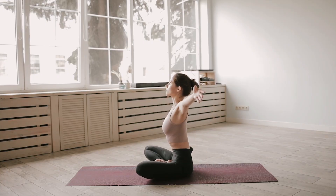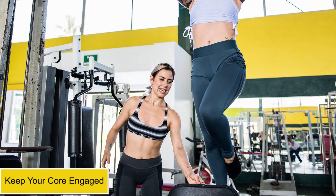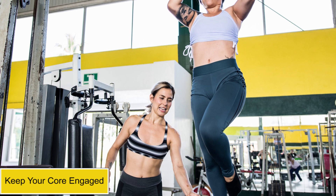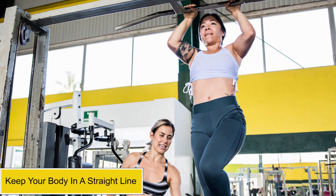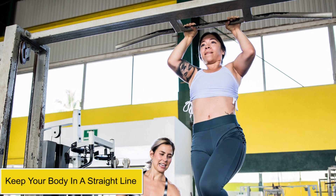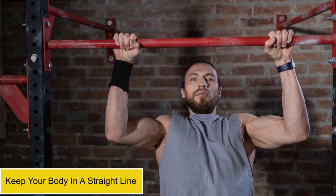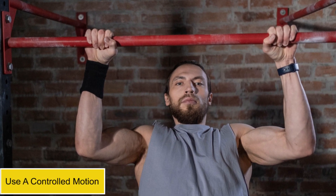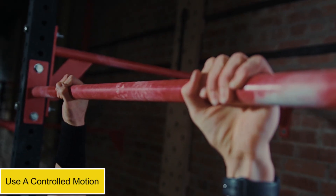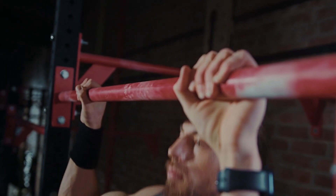It's important to remember that proper form is key when it comes to pull-ups. Here are a few tips to help you get started. Keep your core engaged — tightening your core helps to stabilize your body and reduce strain on your lower back. Keep your body in a straight line from the top of your head to your heels as you perform each pull-up. Focus on using a controlled motion as you pull your body up towards the bar, keeping your core engaged and your body in a straight line.